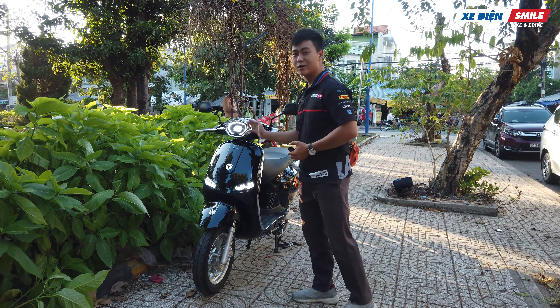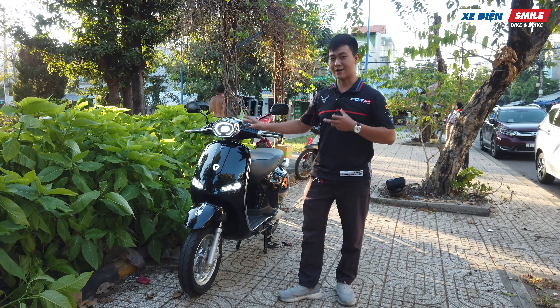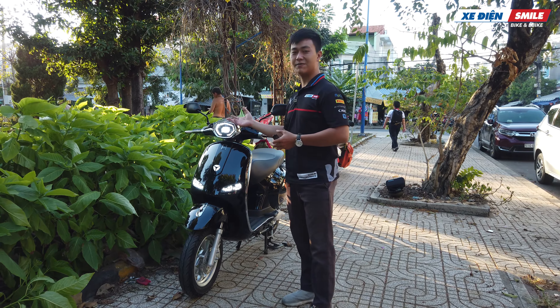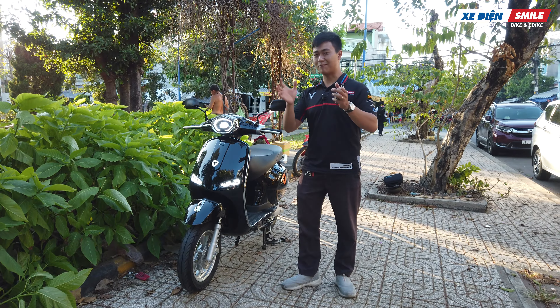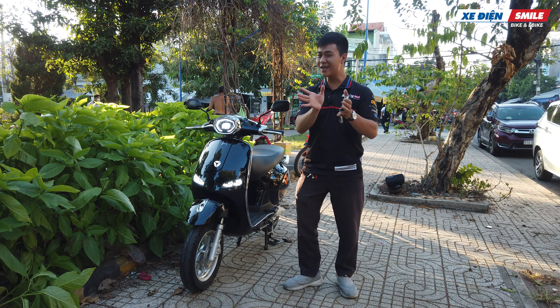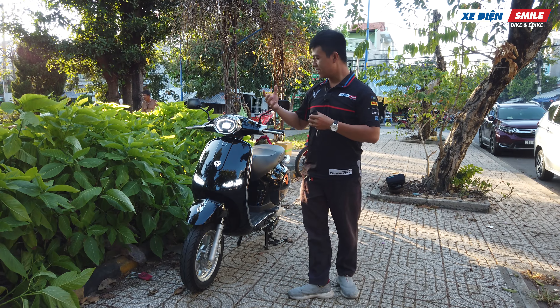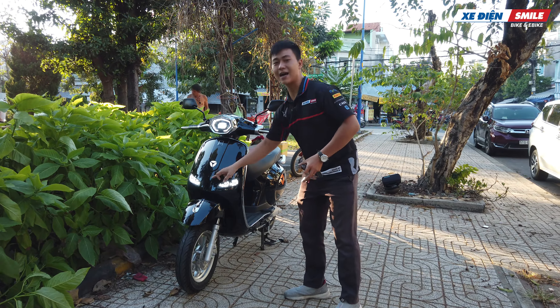Về phần đèn, chúng ta có một cụm đèn lục giác được gắn ở vị trí đầu xe. Cá nhân mình khá thích những dòng xe có đèn pha gắn ở vị trí ta lá như thế này, bởi vì khi các bạn đánh lái thì lập tức cái đèn sẽ liếc theo góc lái. Điều này giúp chiếu sáng cho mình ở những khúc cua hẹp, so với những cái đèn gắn ở vị trí cố định.